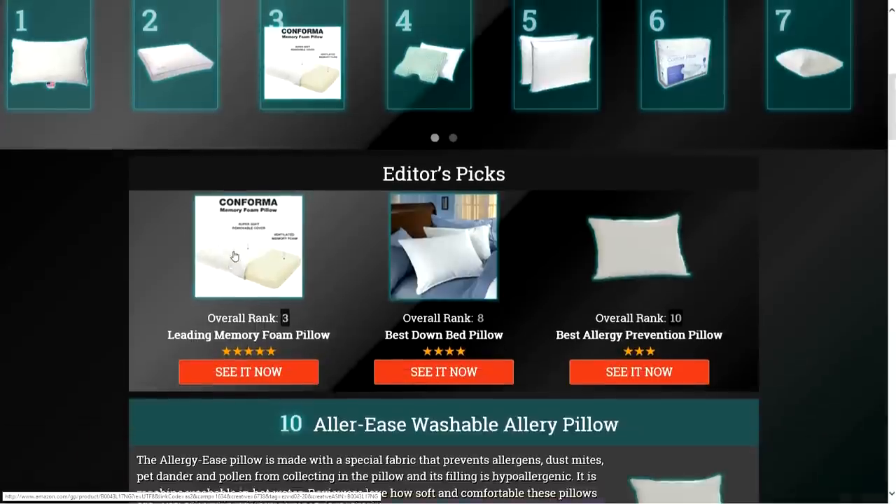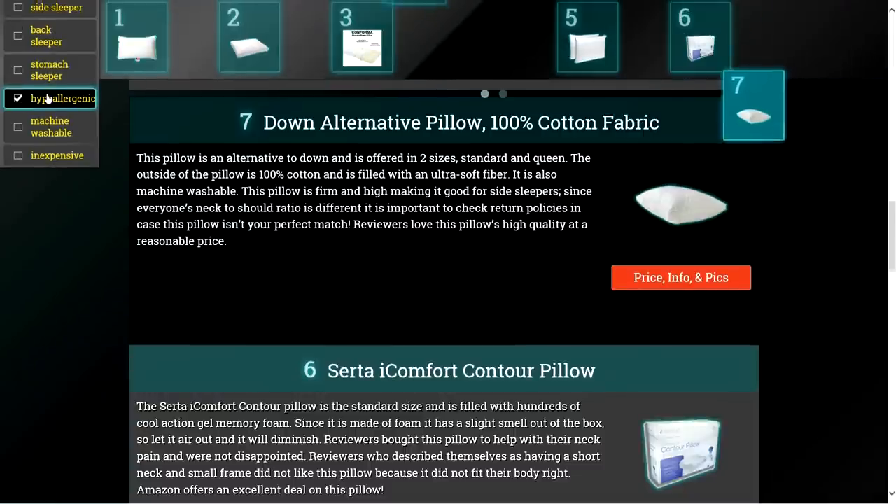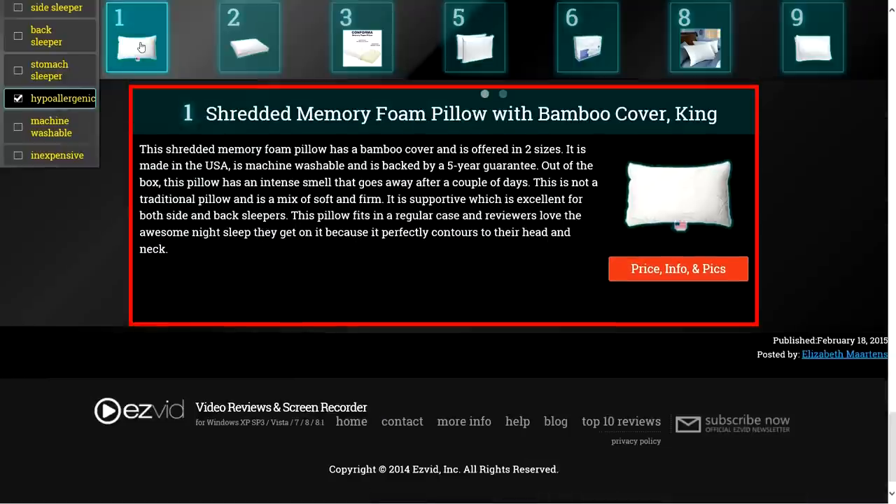To get full reviews for each pillow in our list and quickly narrow down which one is right for you, click the links beneath this video or search for EasyVid Best Pillows.